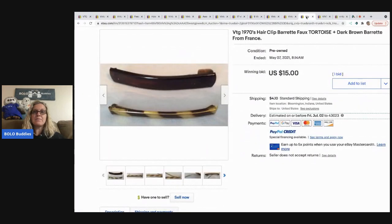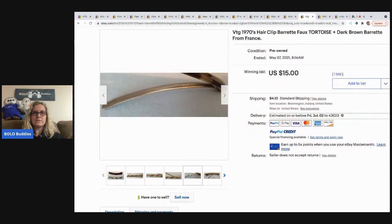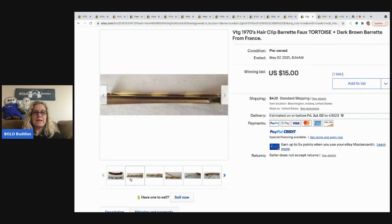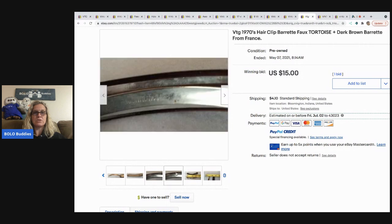The next item is a tortoise and dark brown barrette from France, and these sold for $15 with the buyer paying shipping. That tortoise shell look seems to be a bolo item to look for.